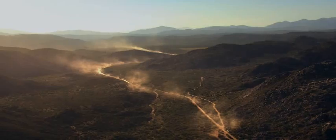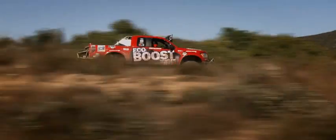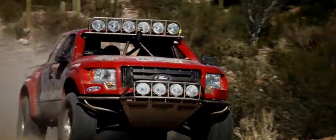The Baja 1000 caps the F-150 EcoBoost torture test — five challenges that subjected this engine to stresses no owner possibly could. Proof that EcoBoost has what it takes and what every truck owner wants.